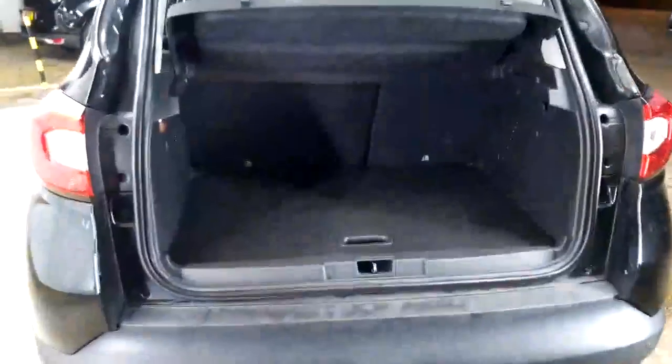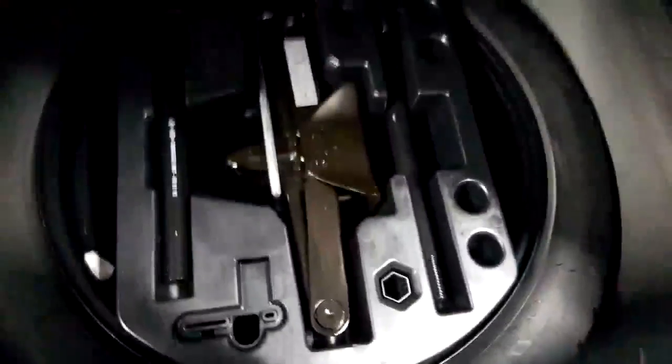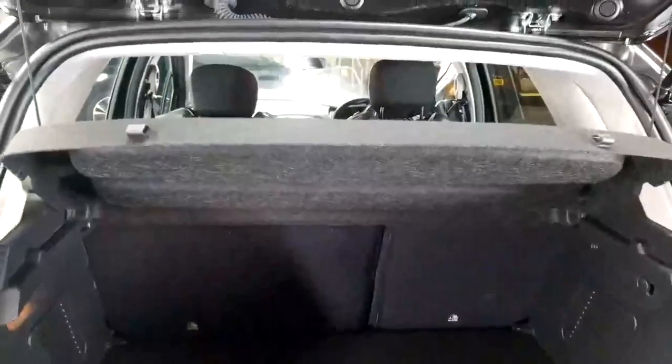We're just into the boot of the vehicle now. It has two floors — this is your top floor and under here is your second floor. I'm very pleased to say that this vehicle has a spare wheel as well, which you don't get standard on this vehicle — that would have been an extra. It also has split rear seats and a parcel shelf.